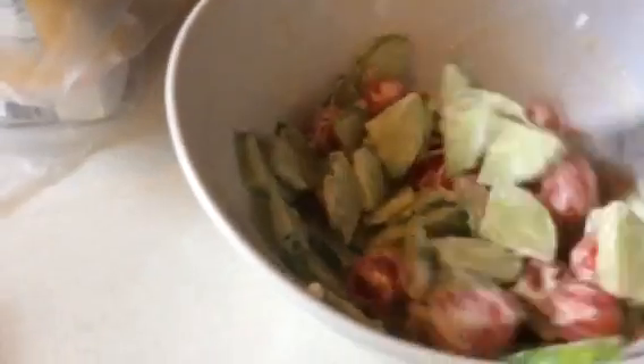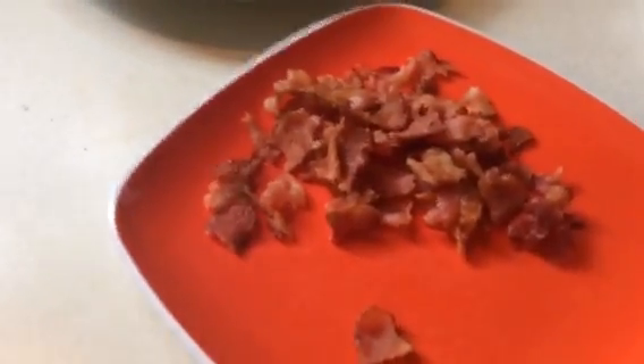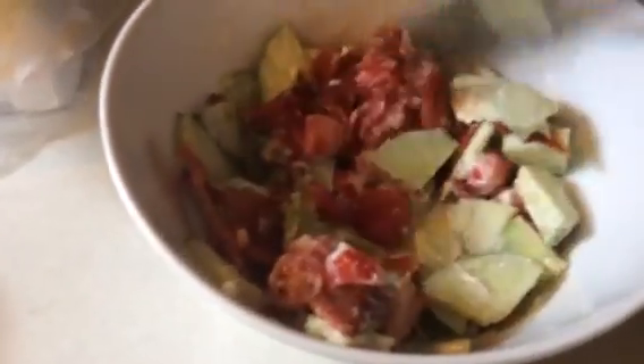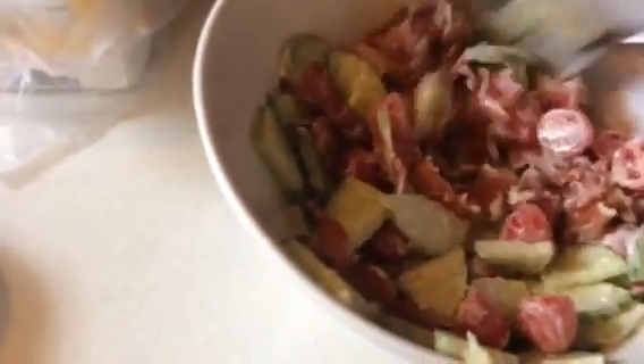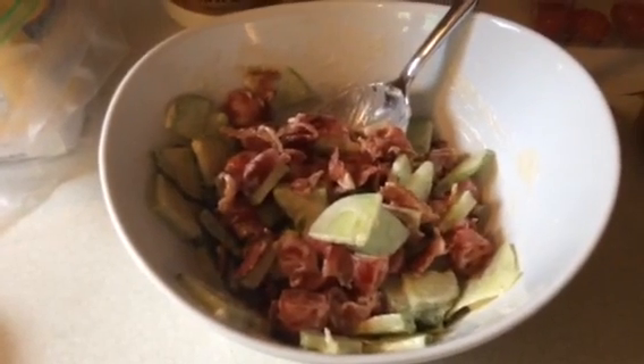Give that a stir, and then the best part of the whole salad is the bacon. This is five strips — I started off with three, but they were from Aldi's and they really shrunk down big time, so I went ahead and did two more pieces, because with a BLT salad you've got to have plenty of bacon in there.